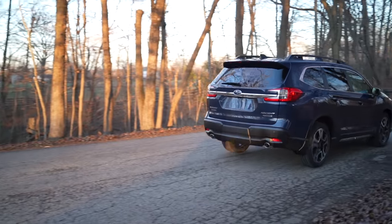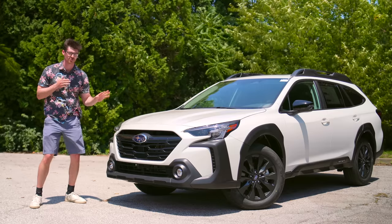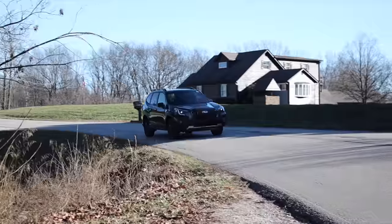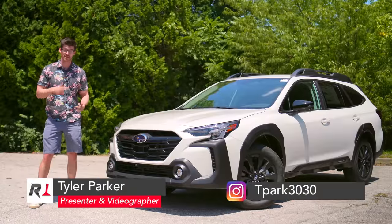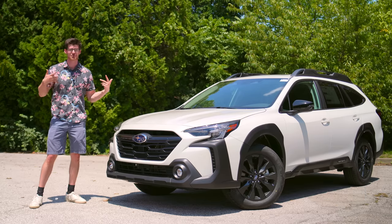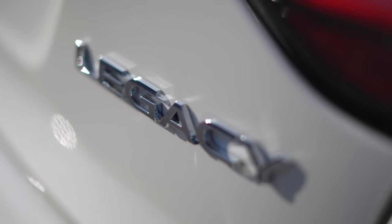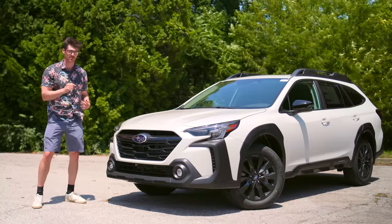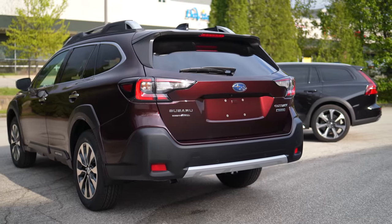Despite their cult following, Subaru has amassed a group of haters stronger than an anime character after dying three times in a fight. And that's not unwarranted. There were some serious issues that burned a lot of people, and the word of mouth is strong, especially when you cause heartache and financial loss. They were bound to make some enemies. Now let's go over what these problems were and if they've been addressed or fixed.